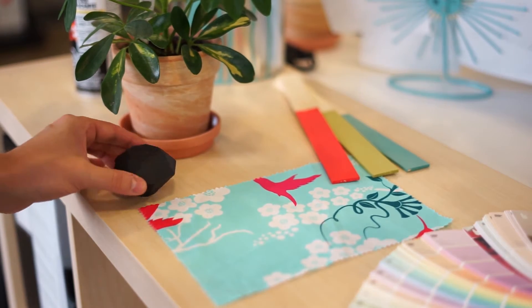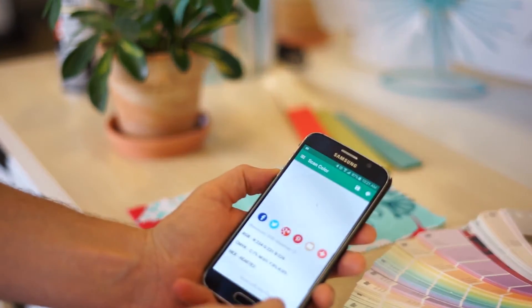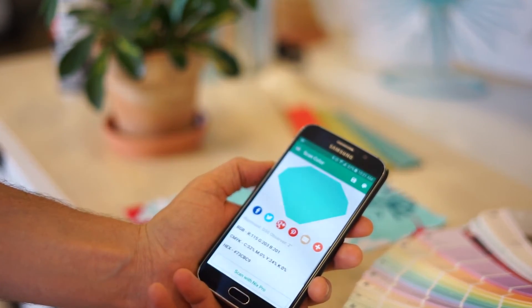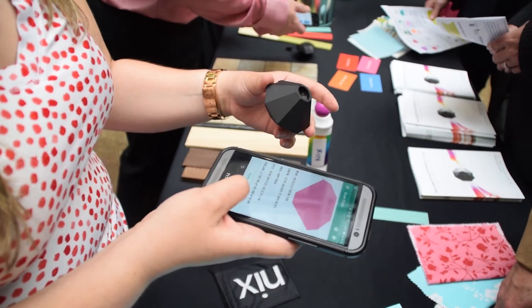I'm Dan Doherty from NYX Sensor Limited, based at McMaster Innovation Park, and what we do is we make the NYX Pro Color Sensor. It lets you scan any object on any surface and it'll give you the true color readings right back to your smartphone. It blocks out all ambient lighting and provides its own calibrated light source to give you the highest accuracy every time.